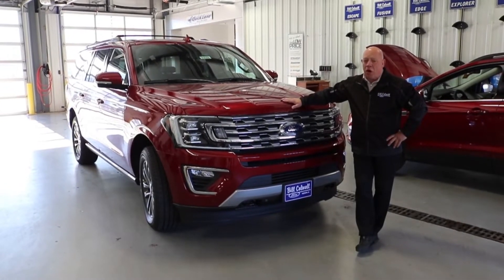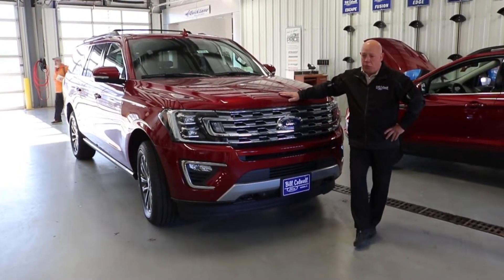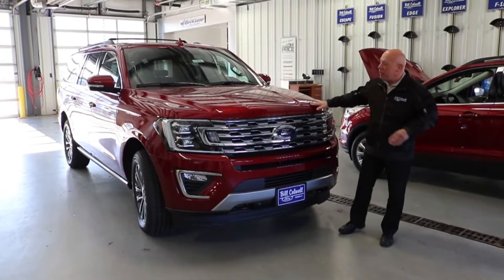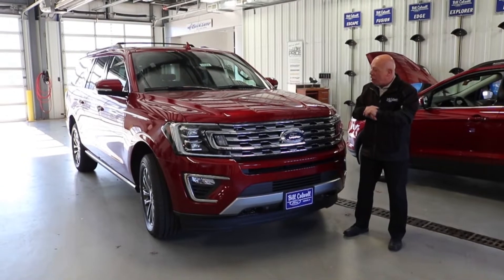Hey everybody, Al Shepard again at Bill Caldwell Ford. This is our featured car of the week. It's a new car — this is a 2019 Expedition. I'm going to give you a brief on this; there's quite a bit of things you can talk about.